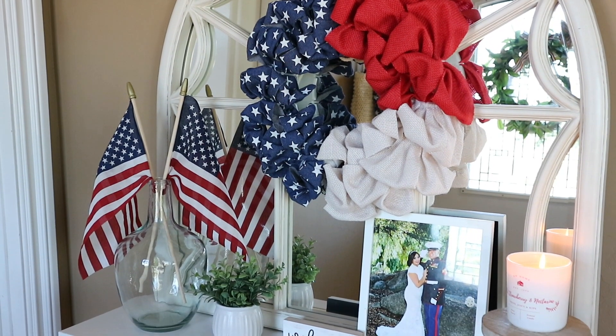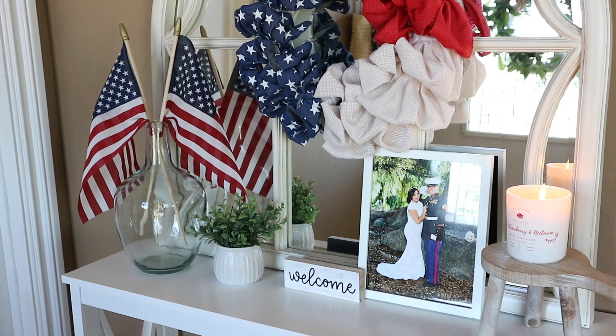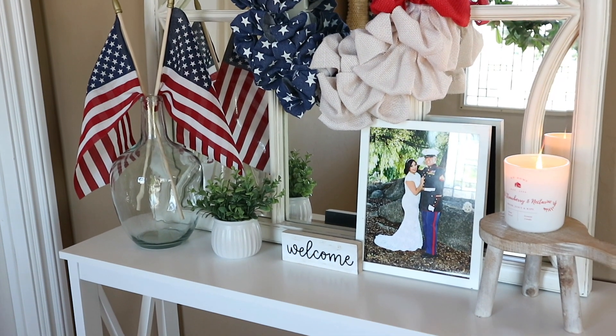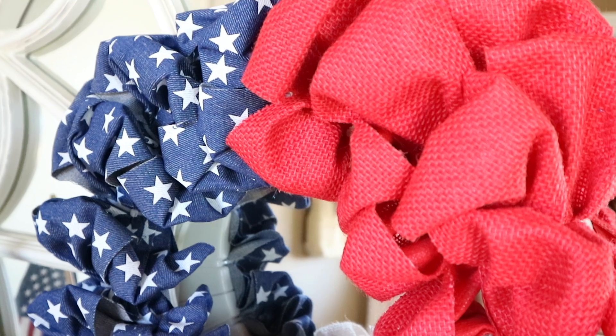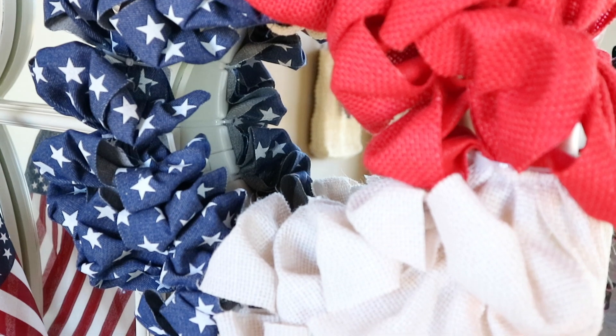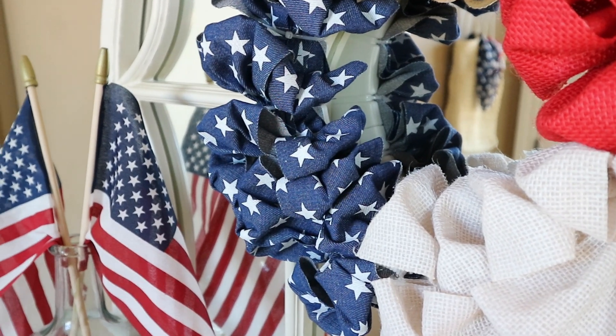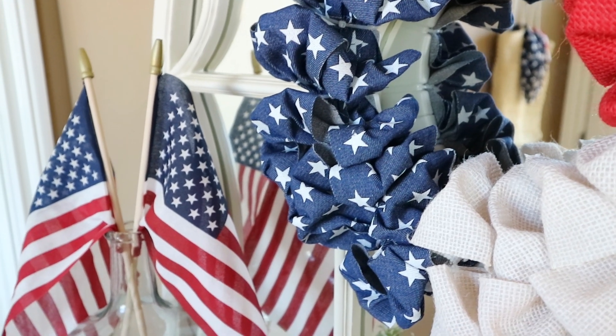For my entryway mirror, I usually have just a magnolia wreath on here, but for 4th of July I really wanted something different. I found this wreath at Michael's. I just loved how different it was — it kind of has ruffles or ribbon, and of course the red, white, and blue with the stars. I just loved it and thought it was perfect for this area.